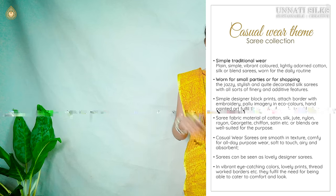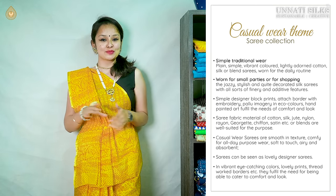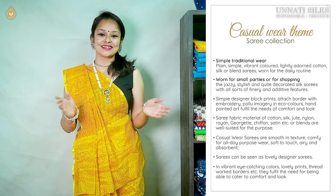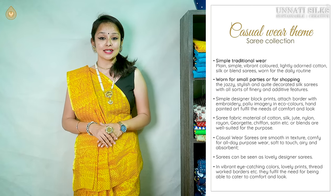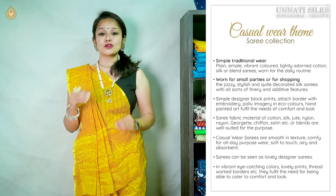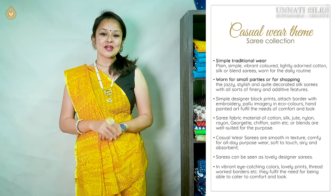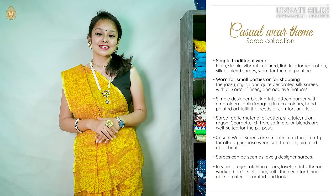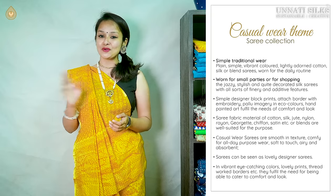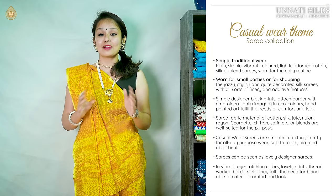Lots of fabrics are used like silk, cotton, jute, rayon, chiffon, georgette, and satin — all blending well for this casual wear category. These beautiful sarees are good absorbents, lightweight, with a smooth texture and comfortable for all occasions. Weave quality is excellent, colors are fast and well chosen, and they feature lovely hand block prints and embroidery work.